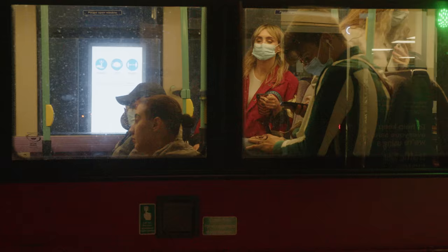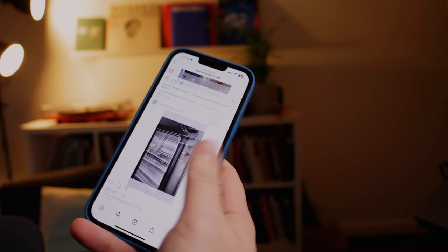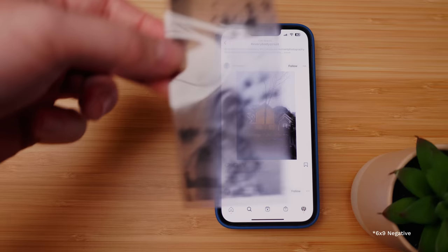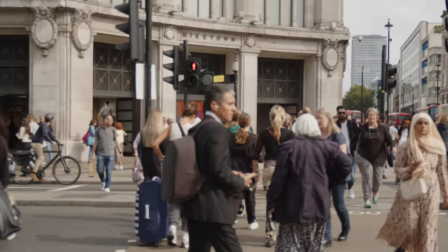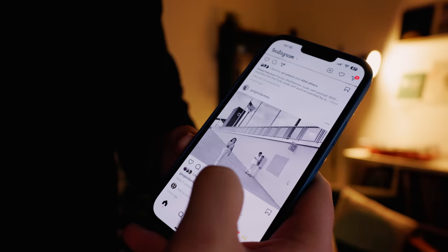There is a fundamental problem with how we look at street photography these days. The majority of us look at street photography on our phones through social media, and there's a problem with curation and presentation. Photos are presented to us on our phones in a physical size no bigger than a negative, which makes it difficult to see the detail and subtleties in a photograph. Worst of all, curation is left up to the algorithm, which does a poor job of presenting genuinely good photography, but a great job at interrupting your feed and recommending random celebrities to follow.